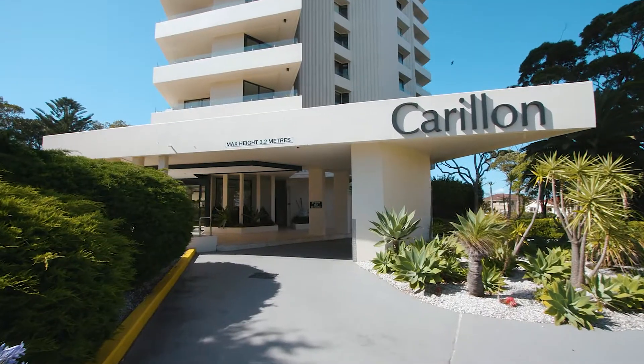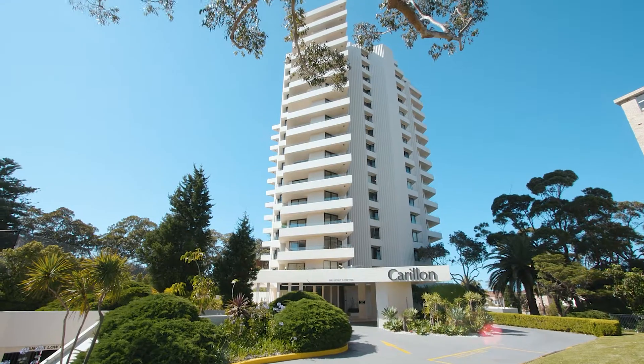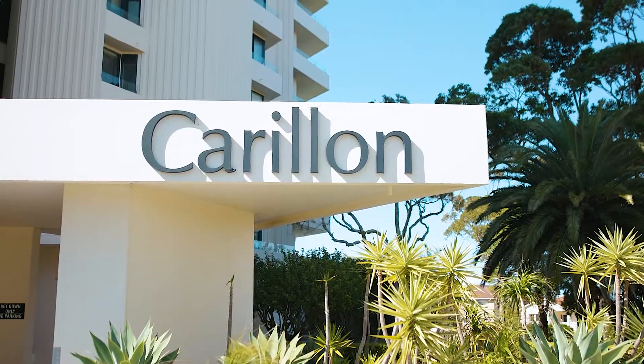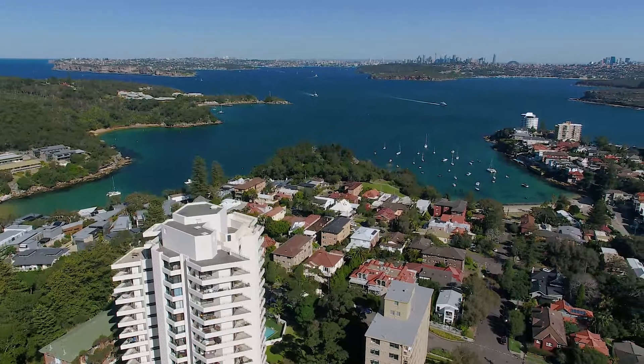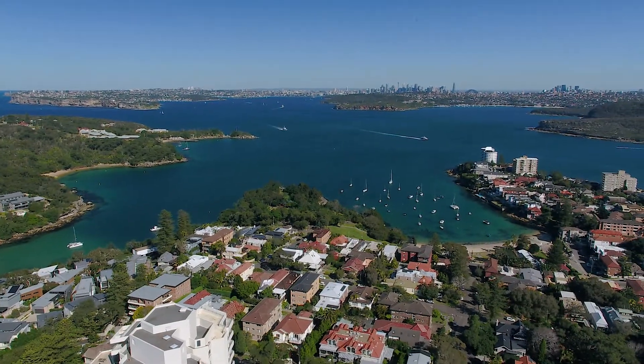Carillion is a building that downsizers, executives, professionals and investors wait years for. It's incredibly well built and maintained and sits atop Manly's exclusive Eastern Hill.